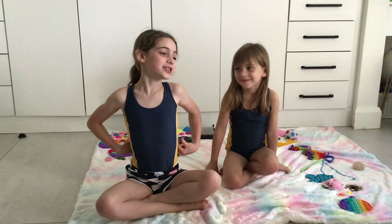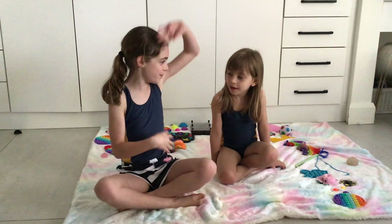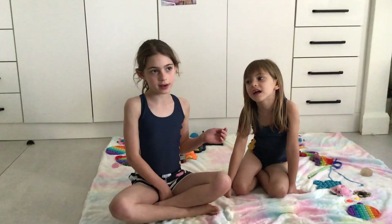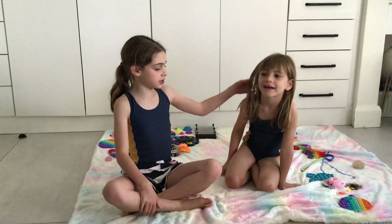Hey guys, welcome to my channel! I made my last video showing you my fidgets, and now I'm doing fidget trading with my baby sister called Rebecca. She was in one of my other videos when she was very small, but now she's older. My YouTube channel is called Rachel K, so please go check it out. And this is Rebecca!